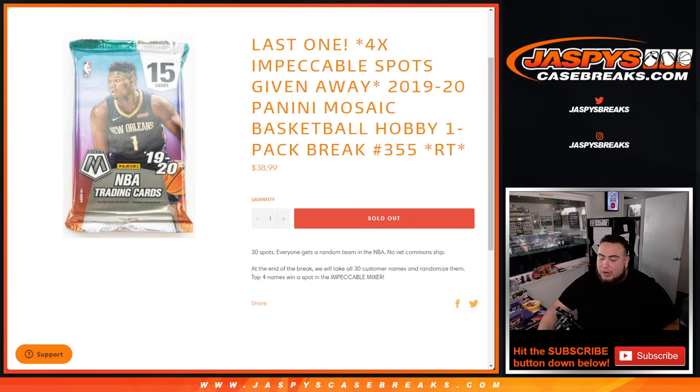Again guys, first we do the break, randomize customer names and teams, strip the hits out. Then at the end, randomize customer names — top four get in.